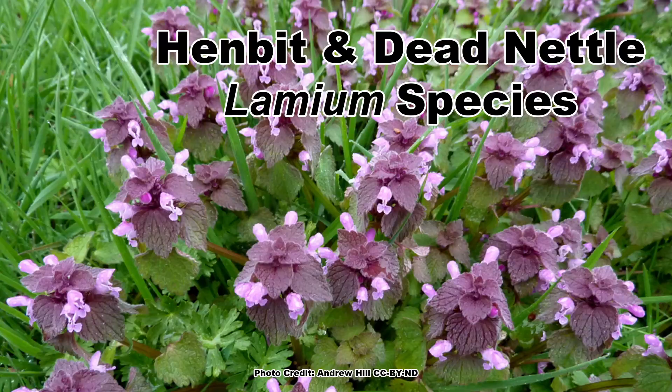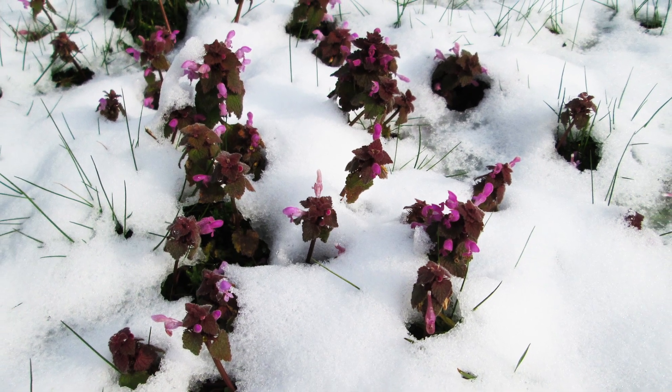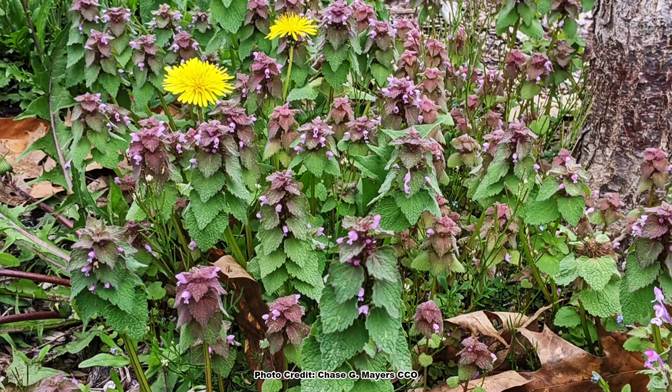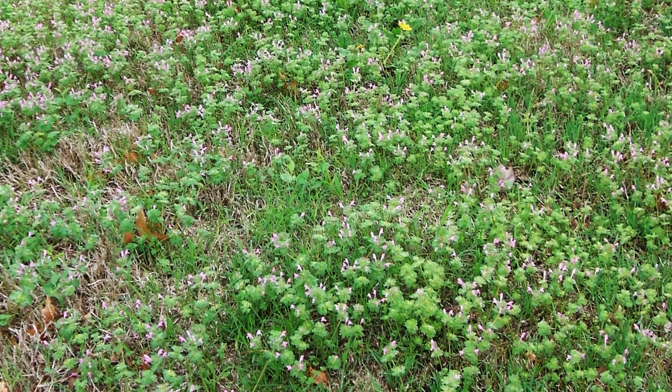I'm going to combine a couple of species for this next one, because they're both in the same genus and have very similar appearance and growth habits — henbit and dead nettle, the Lamium species. These are winter annuals and among the first plants to bloom in the late winter and early spring. Their purple blooms are often seen carpeting fallow ag fields. While they produce a ton of early flowers, they are not host plants, are not native, and are sometimes considered invasive.